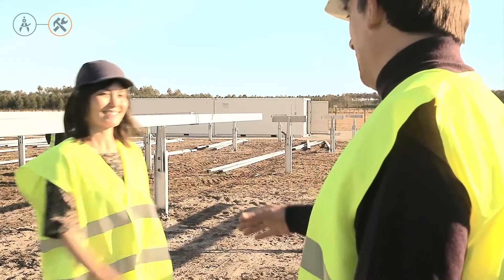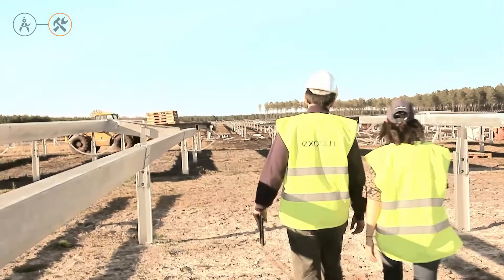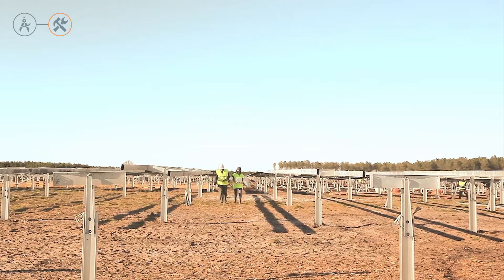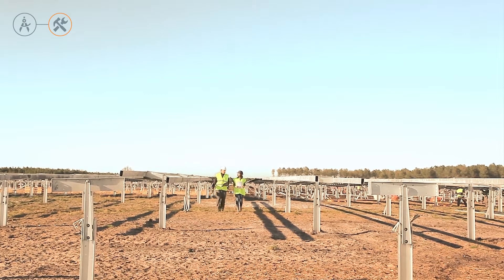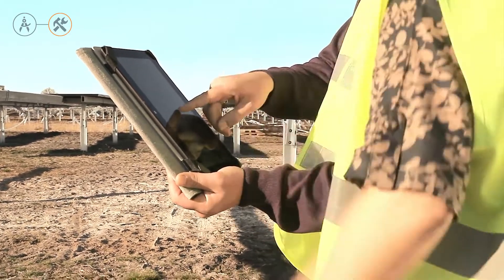The ultimate goal is to track — that is the ambition of the operations team at Exosun. To reach this objective, a project manager is mobilized for each project so customers are accompanied during the entire construction phase, from logistics to plant commissioning. We put all our effort into ensuring that each solar plant is delivered on time, within budget, and with unparalleled quality.